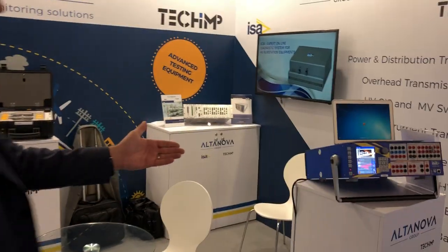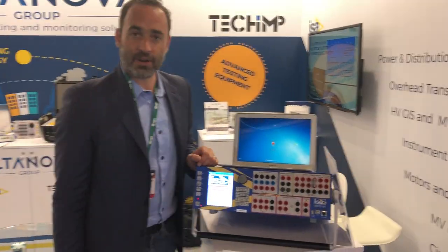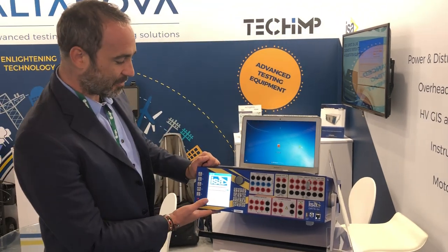Moving on from the CBA 3000, we have — as you probably all know — the DRTS 64. It has been our best seller for many, many years.